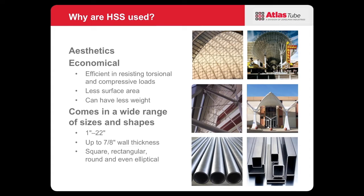The Atlas Tube size range is from 1 inch up to 22 inch, and we can go up to 7⅛ inch wall. They come in square, rectangular, and round sizes, but they also come in elliptical sections.